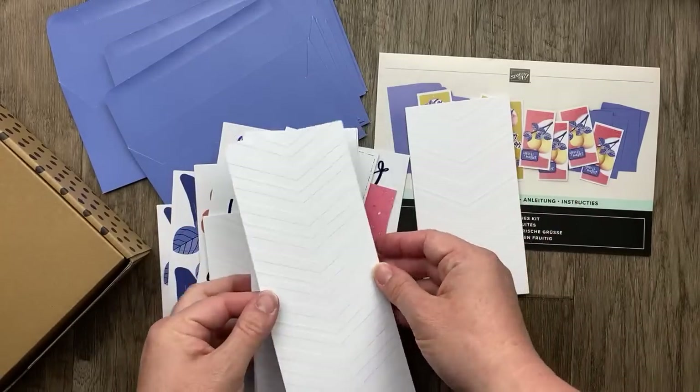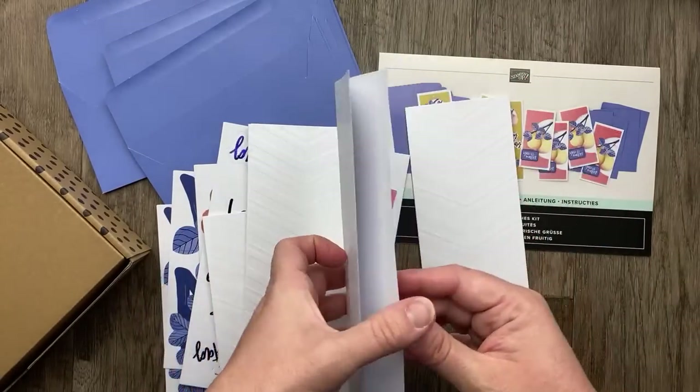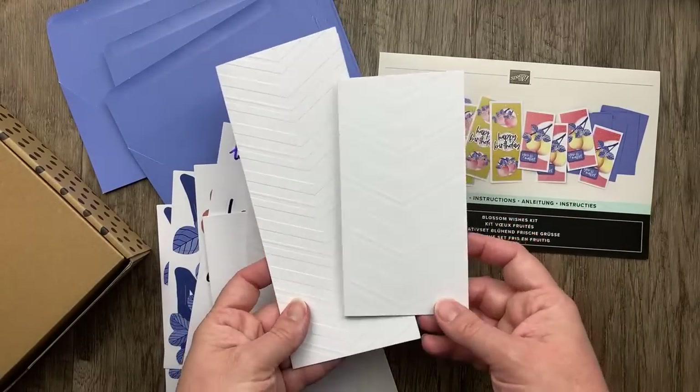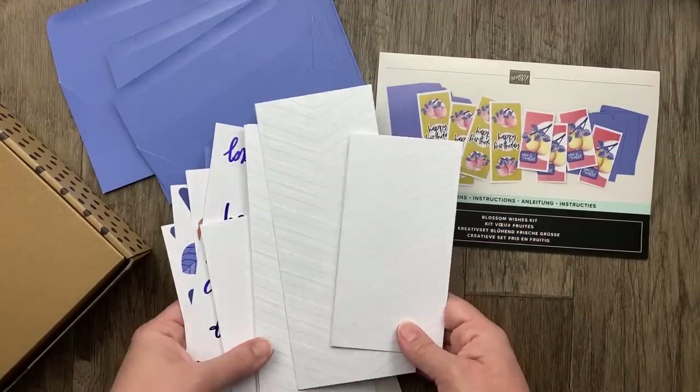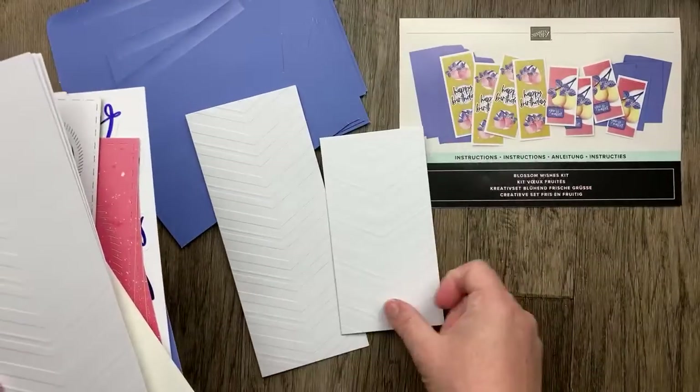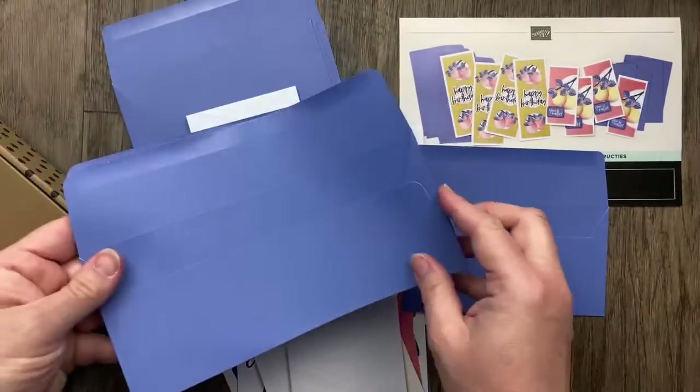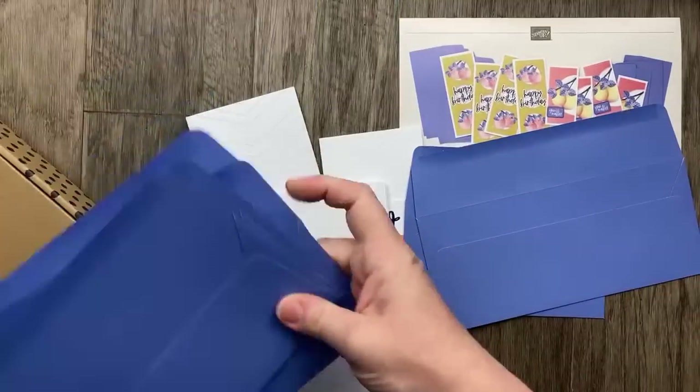This card kit makes two different cards and you get enough materials to make four of each one — I'll just make one of each tonight to show you how it works. These cards are slim-line cards, meaning they're skinny. In the United States, both of these take just regular postage to send in the mail.